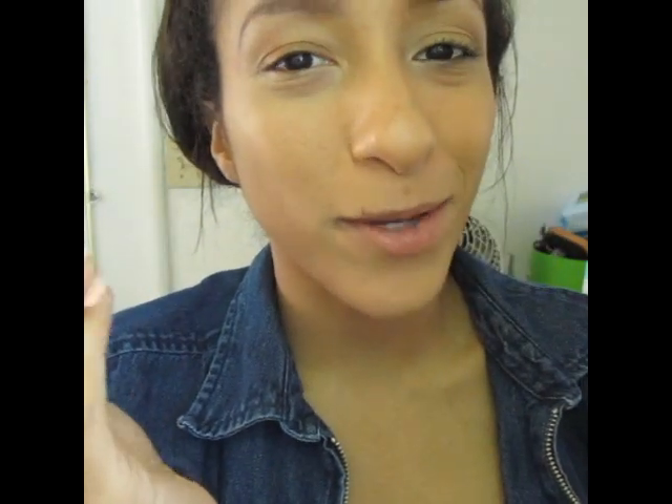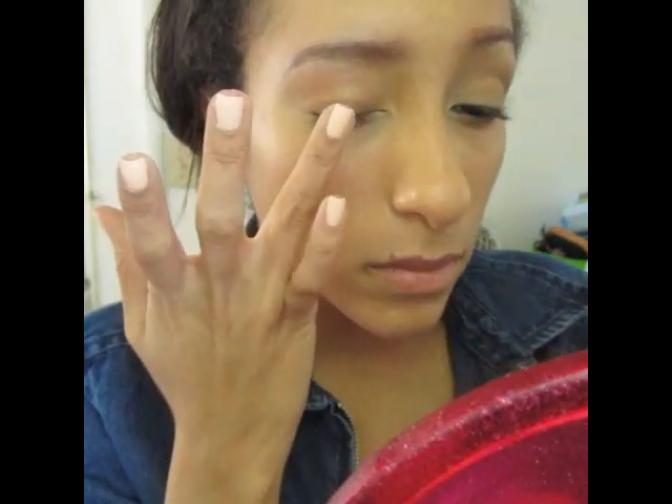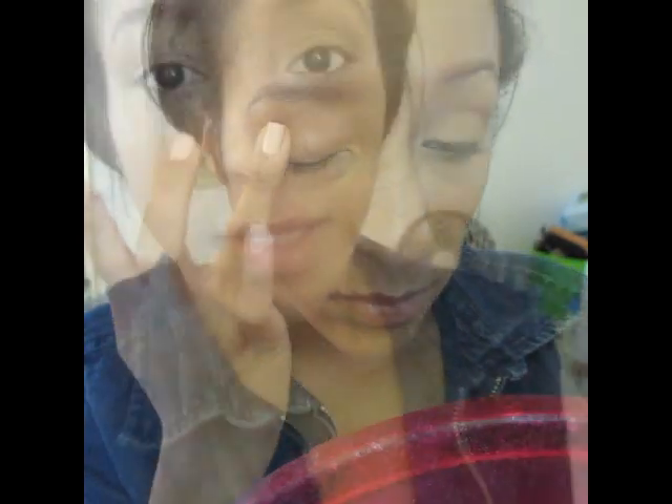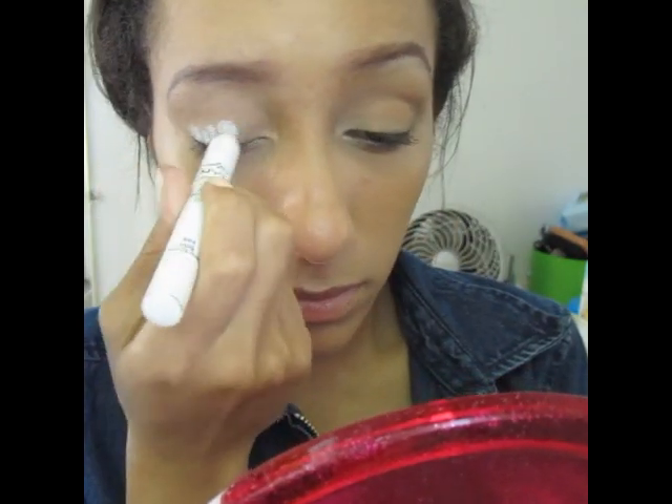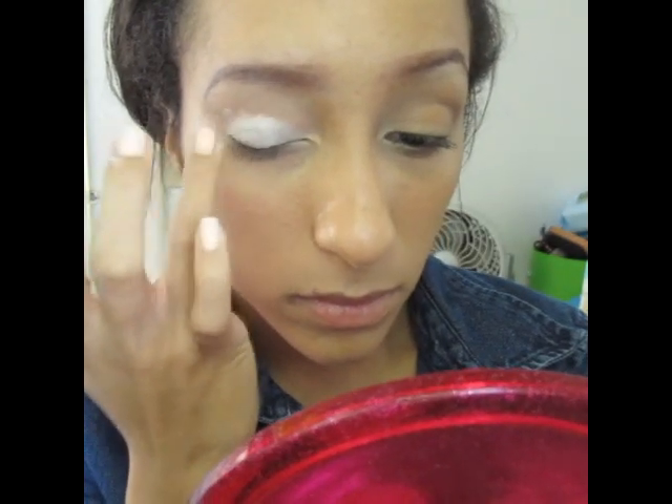Alright, first thing you want to do is prime your eyelid with Urban Decay Primer Potion, or whatever primer you use. Next, I'm going to apply my NYX Jumbo Eyeshadow Pencil in Milk and blend upwards. Next, I'm going in my Wet n Wild Vanity Palette and I'm taking this soft brown color and that's going in my crease.